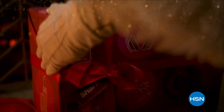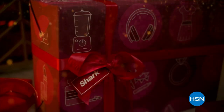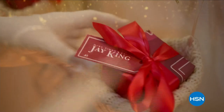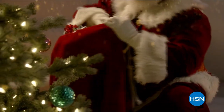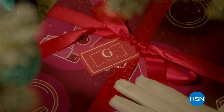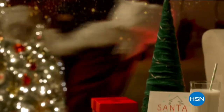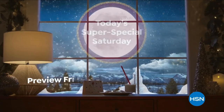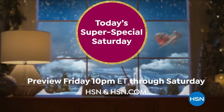The holidays are here and to make them just right, we'll bring you the most today's specials shown in one night. With these festive savings, I shop there myself to get prices you won't find anywhere else — a bundle of gifts to load up your sleigh, guaranteed under the tree by Christmas Day. It's our today's super special Saturday here on HSN.